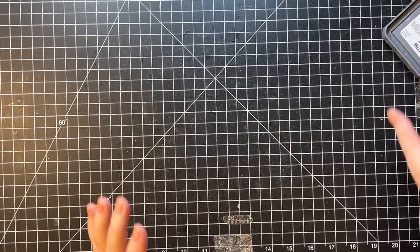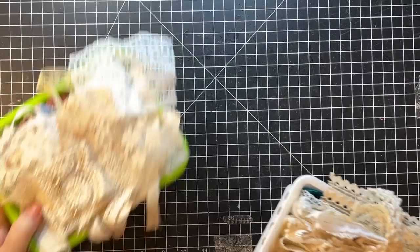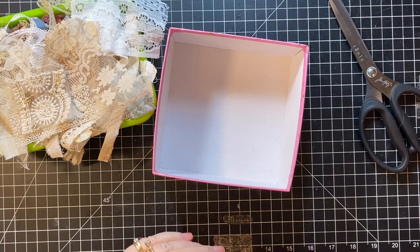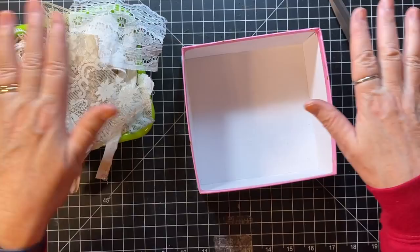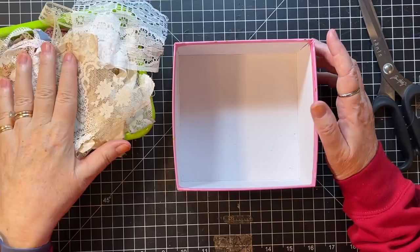My snippet bucket is about to overflow so what I've decided to do — do you remember the scrappy fabric scrap cover I made by putting down muslin, putting all sorts of scraps of fabric on it, and then putting the dissolvable embroidery stabilizer on it? I'll try and link the video below. I thought it'd be fun to have one that's just all lace.